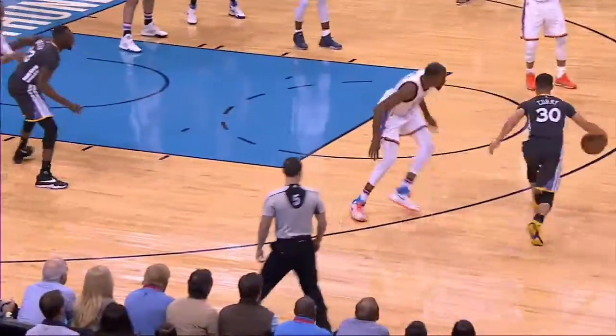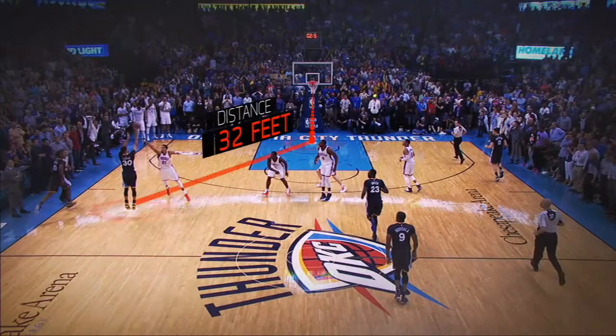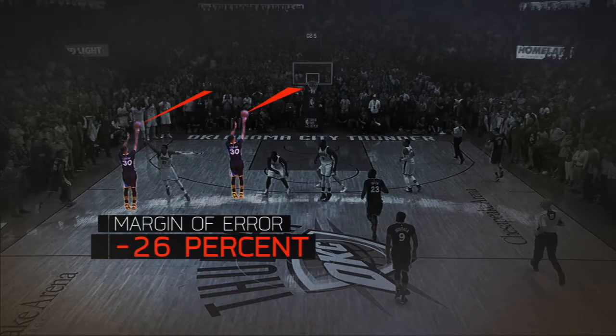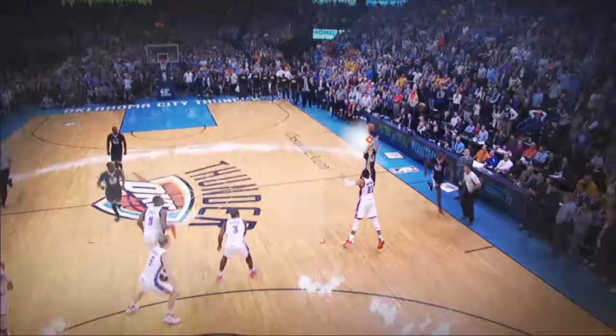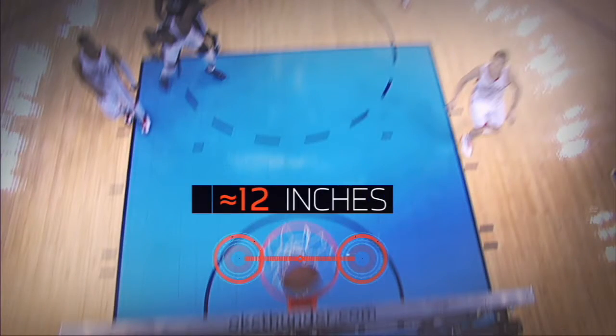Compared to shooting right at the three-point arc, on Steph Curry's insane game-winning shot from 32 feet, the lateral margin of error shrinks by about 26%. In fact, at that distance, if his release is off left or right by just an eighth of an inch — about the thickness of a car key — he misses the center of the hoop by about a foot.